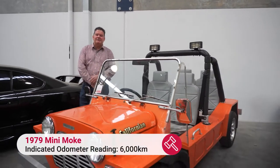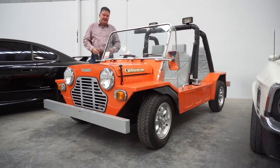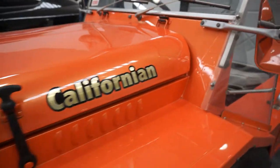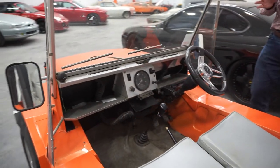These first came on the market back in the very early 70s in Australia and they were an instant hit. Local news agencies used to buy them and use them for delivering papers, and Magnetic Island off the coast of Townsville had a fleet of these up till just recently — you'd hire them and drive them all over the island.